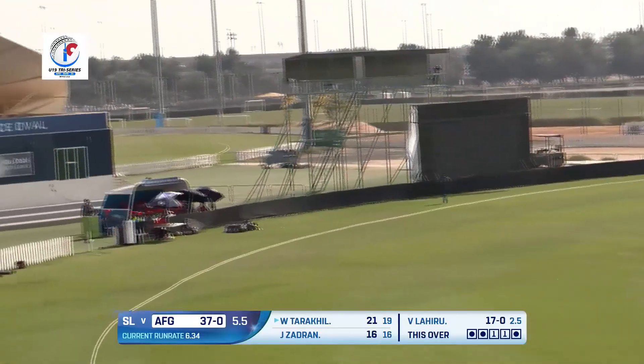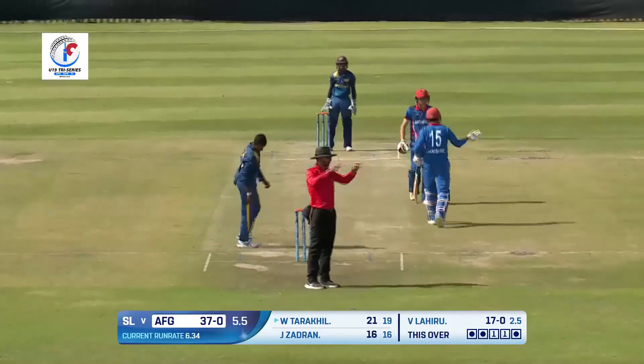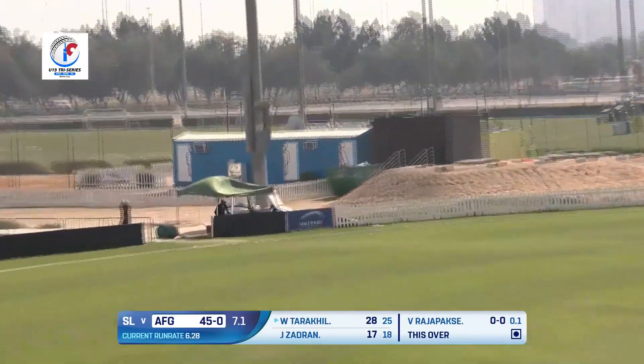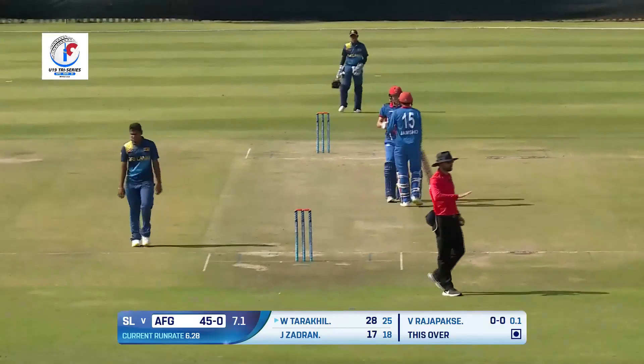Straight down the ground again using his feet and that will clear the fielder at long on with a lot of ease and grace, another six. Using his feet straight down the ground, that's a classy shot — we've seen that from Tarakhil quite a few times already.